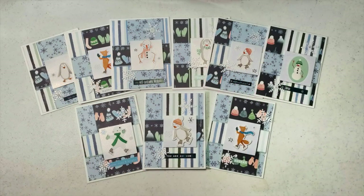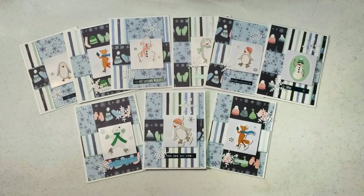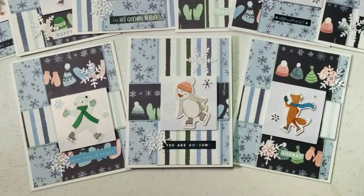First up on the Instagram team is one of our new members, and that is Barbara who is at One Busy Bee. I love her fun set of winter cards and those adorable focal points. Welcome to the team, Barbara!